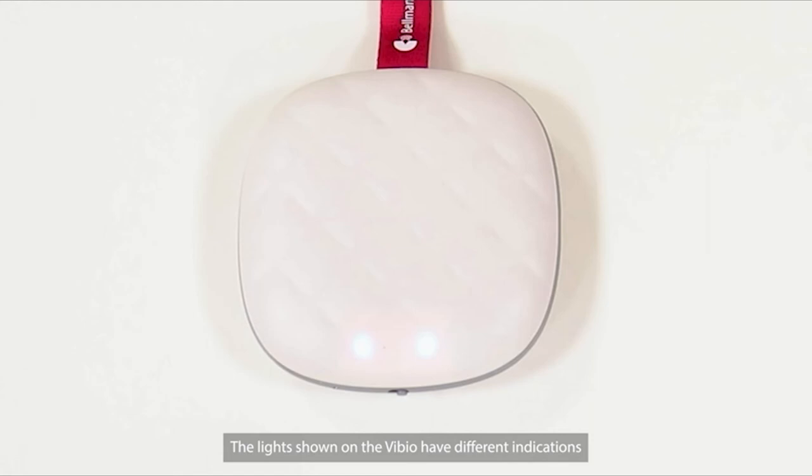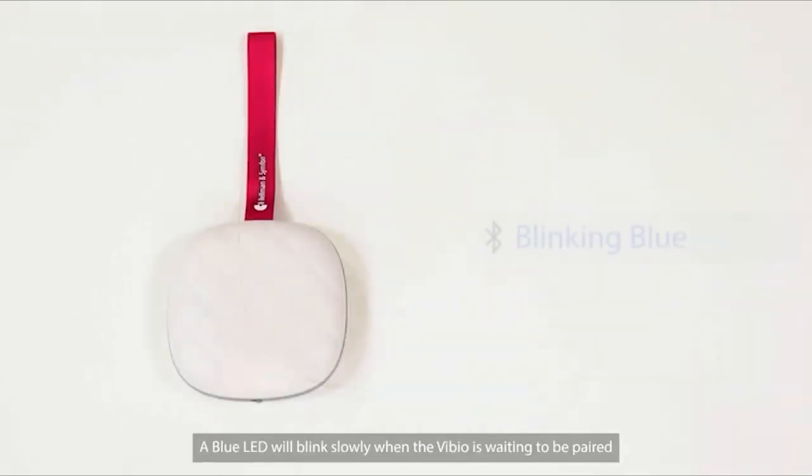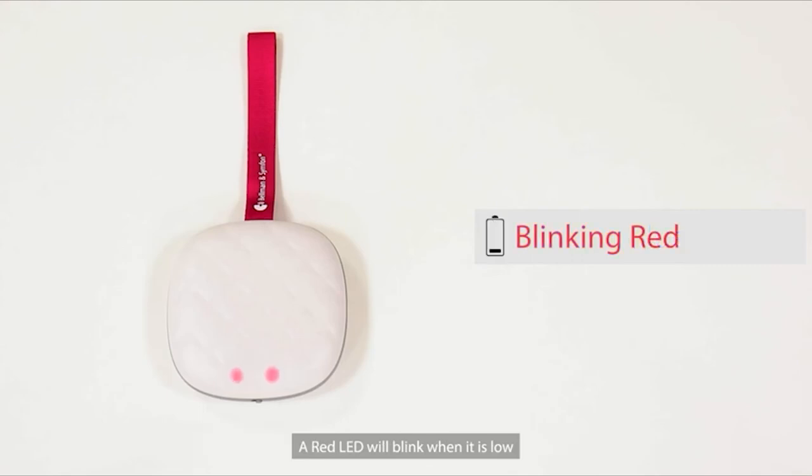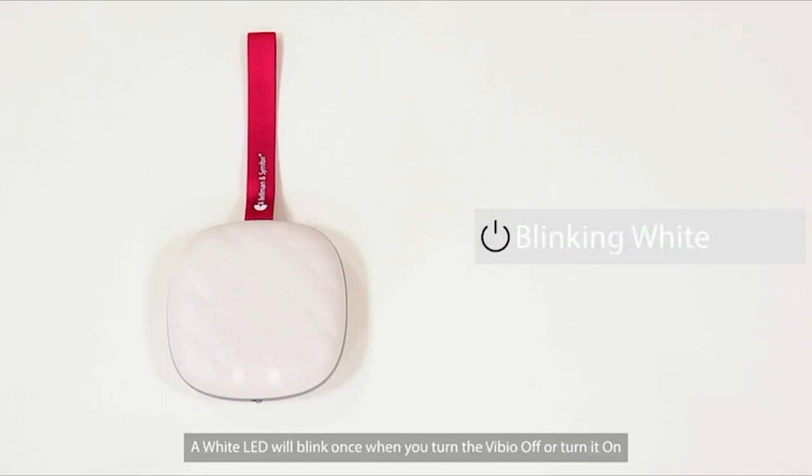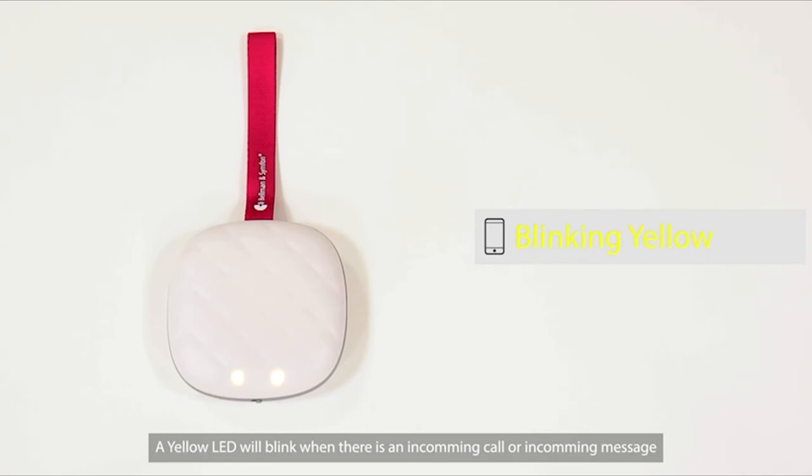The LED lights on the Vibio have different indications and only show when there is an action performed. A blue LED blinks slowly when the Vibio is waiting to be paired. A red LED blinks when the battery is low. A green LED blinking means it is charging; a steady green LED means it is fully charged. The battery takes one and a half hours to charge and can last up to 10 days. A white LED blinks once when you turn Vibio off or on, blinks 4 times after an alarm or setting change, and blinks continuously when the alarm is going off. A yellow LED blinks for an incoming call or message.